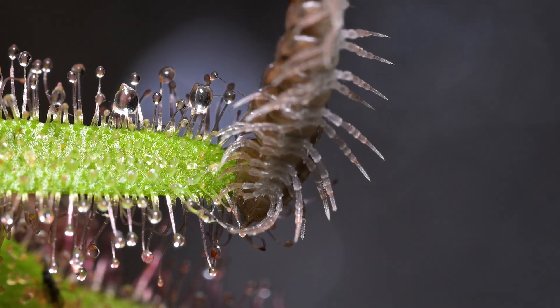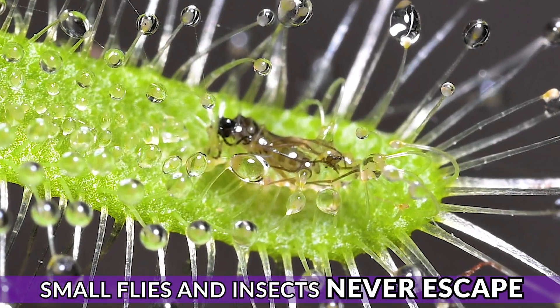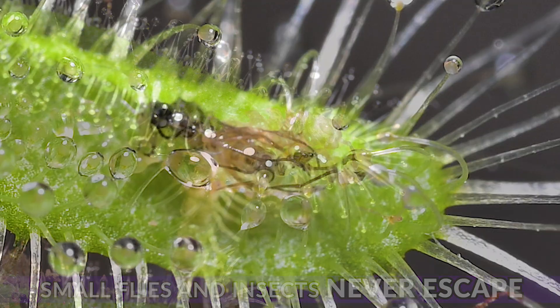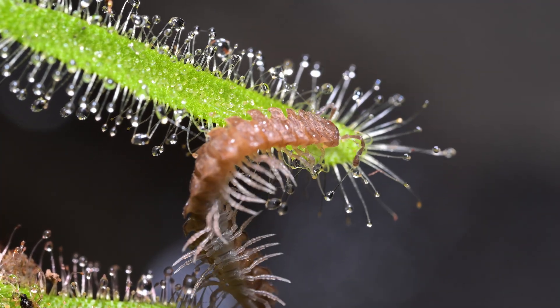Can a powerful insect like this be caught? Little flies like these fungus gnats have no chance and can never escape, but this beast is a different insect altogether.